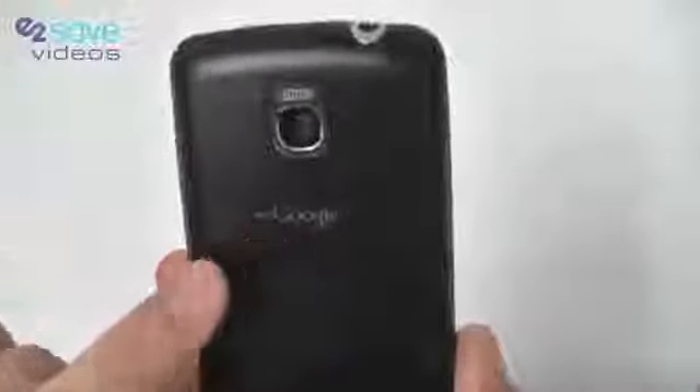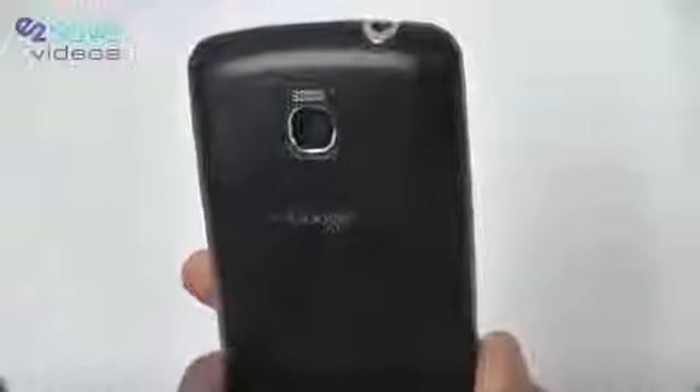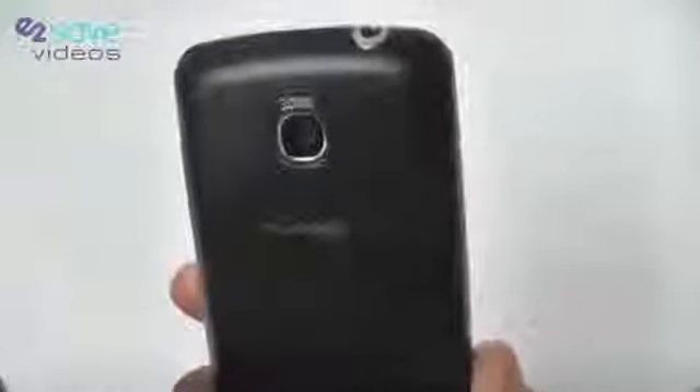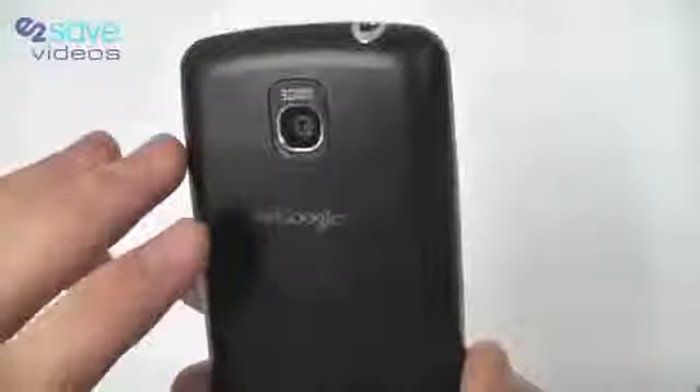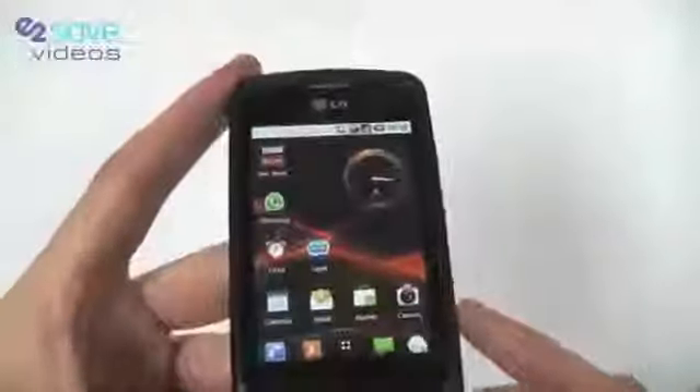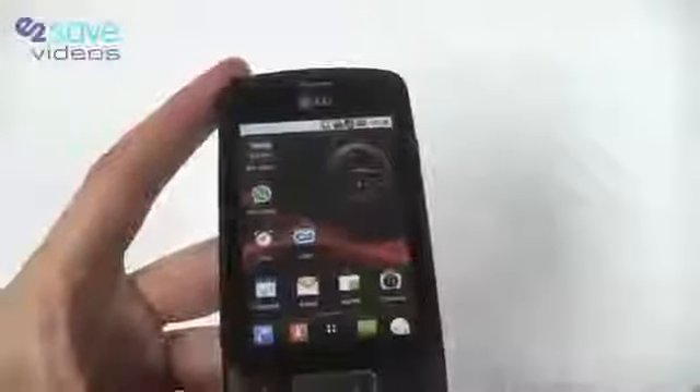This here is really important. With Google branding, it means that the Optimus has been checked, tested and been given permission to have the Google name on it. Google being one of the biggest internet and technology companies in the world, that's pretty big news. Other phones we've seen with that include, for example, the Samsung Galaxy S.